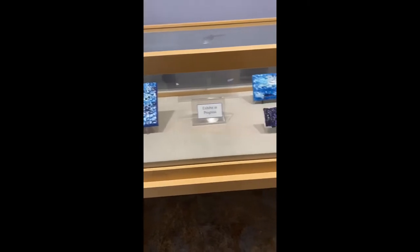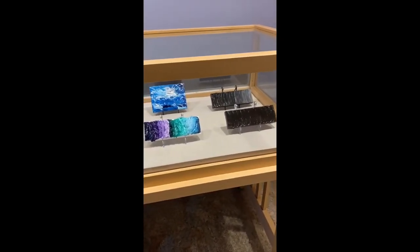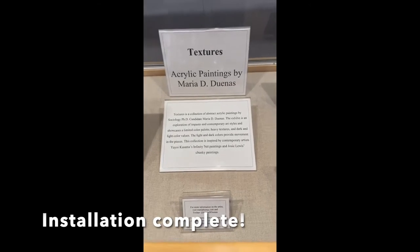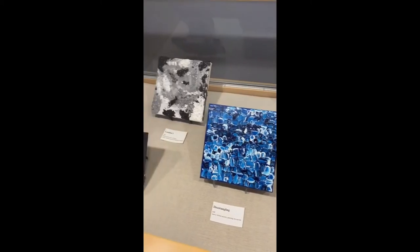Textures is a collection of seven abstract acrylic paintings and is an exploration of impasto and contemporary art styles. It showcases a limited color palette, heavy textures, and dark and light color values.